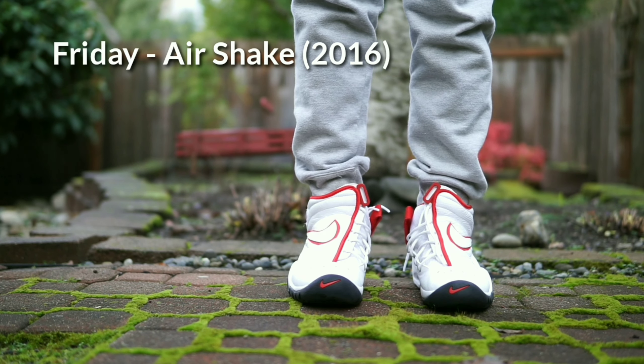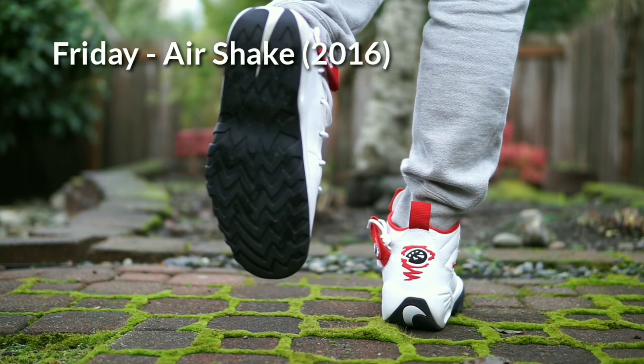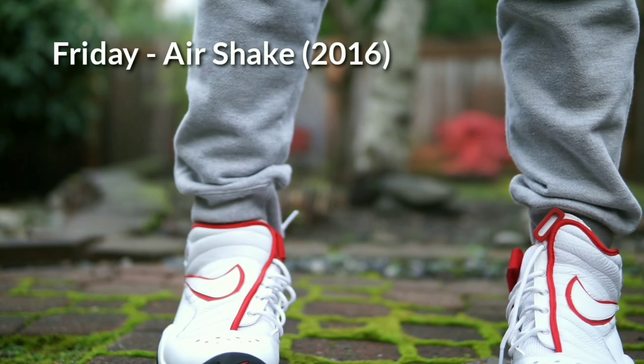On Friday I wore the Air Shake Indestructibles — Dennis Rodman's signature shoes from the 1996 season. 2016 was the first re-release since the originals, at a retail price of $125, but they hit outlets and eventually went down to around $49 at certain places. I'm really glad I picked up my pair because I don't think we'll be seeing them again anytime soon — they just weren't very well received in 2016.